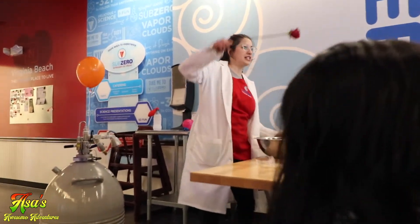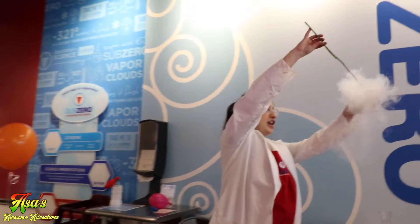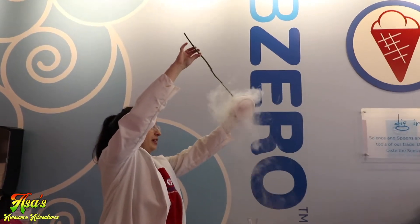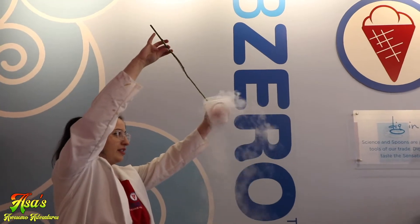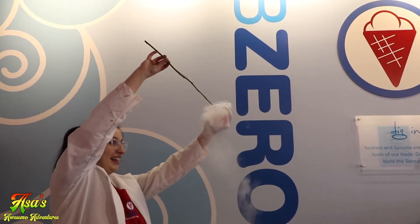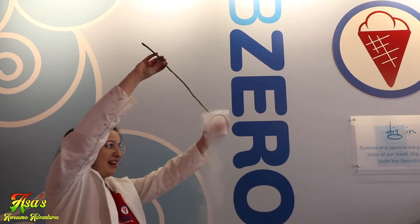We're going to do this one more time, just to make sure everyone can see. You can see the nitrogen — it's bubbling, it's freezing the rose. Leave it in there for about 10 minutes and you'd be sitting there for a long time.